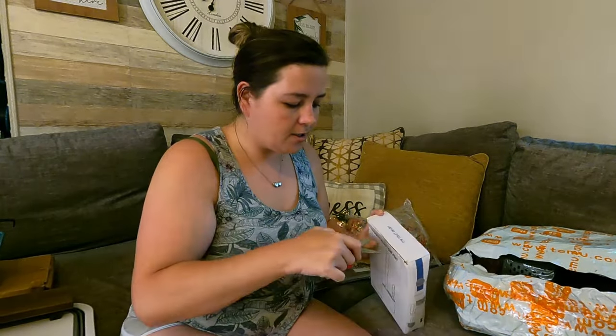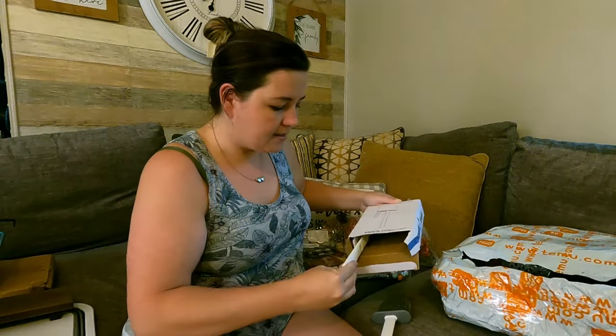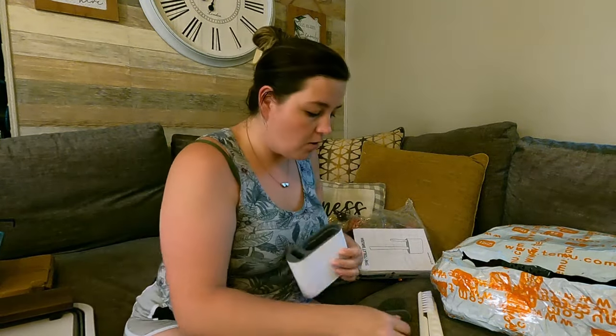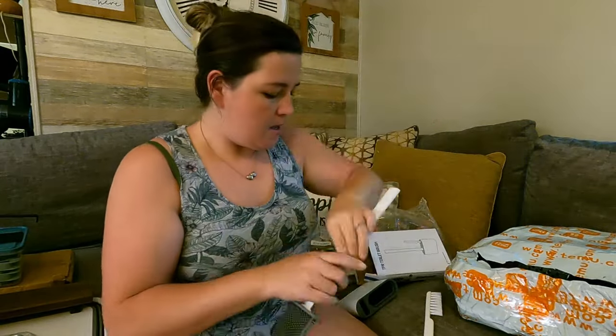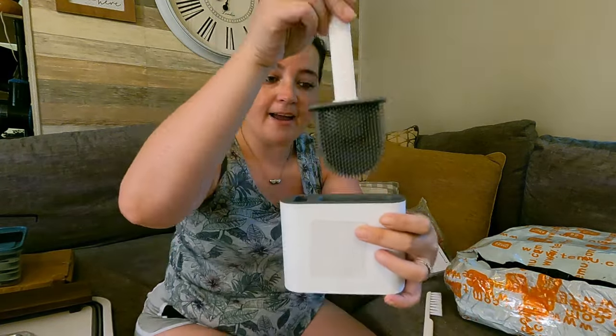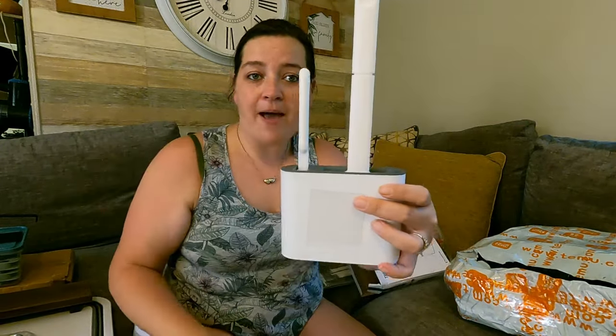I do love the Clorox wands but buying the refills isn't working for me — I either forget or just don't get them. So I got this for Chase's bathroom: it's a silicone toilet brush and it comes with a little holder. You just stick the holder on your wall and then take the brush right out like that. It also comes with a little cleaning brush. I got white so it would match with whatever.